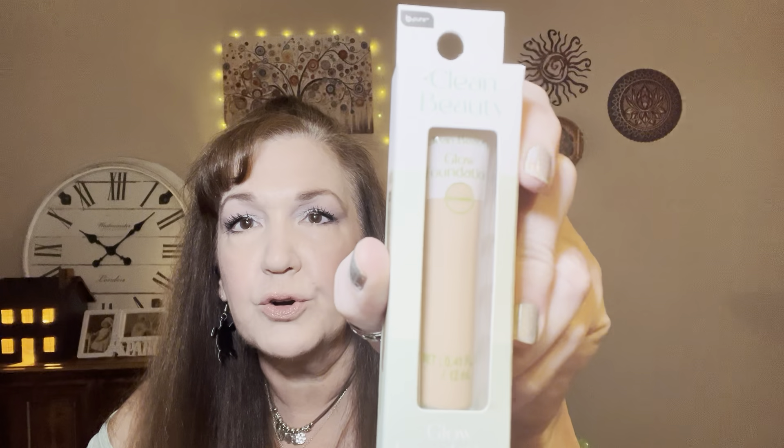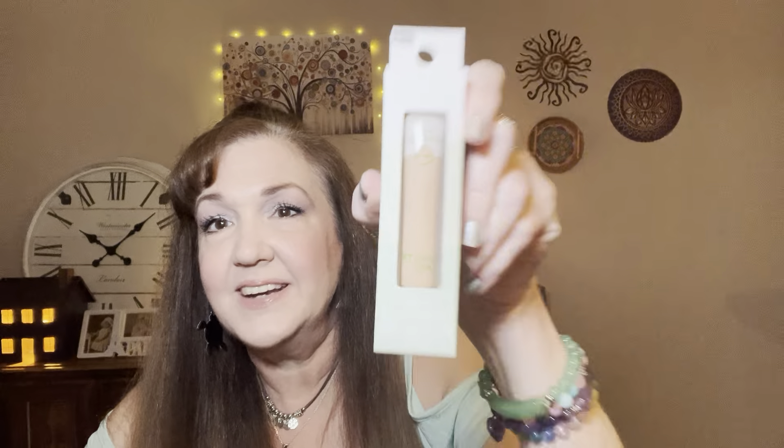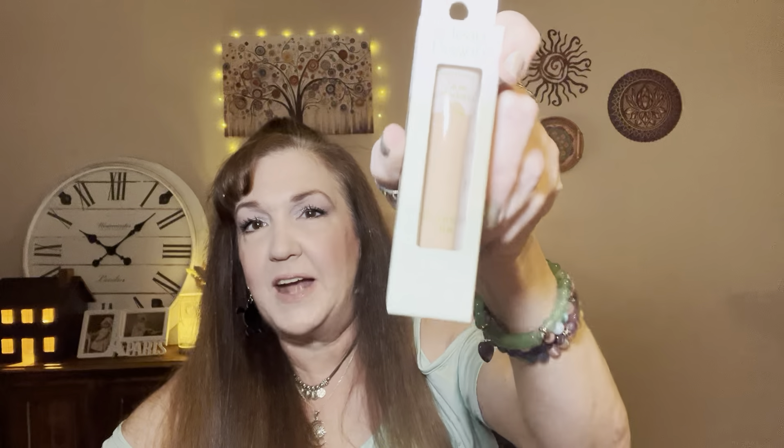Guys, I've been looking for this in a shade I can use for so long. This is the Be Pure Foundation in porcelain, and that's probably the lightest shade they have. I can definitely make this work if it's not a perfect match already. Full face of Dollar Tree makeup coming soon.